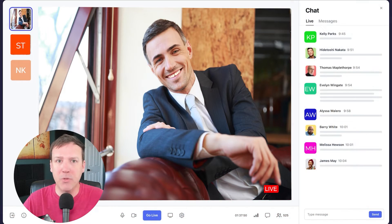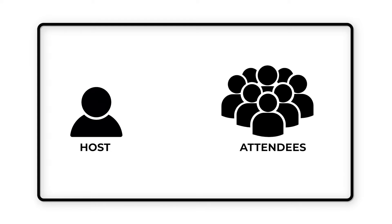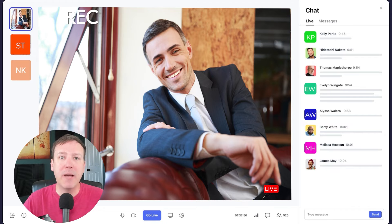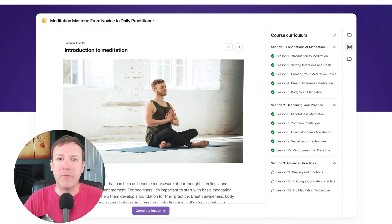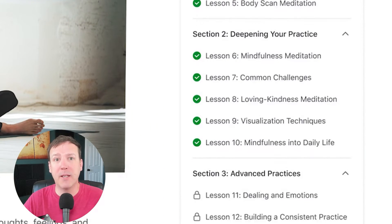Another feature that sets Circle apart is its ability to live stream events. This means you can host live events, workshops, or webinars directly on your community site — you don't have to use a separate platform like Zoom or YouTube and share the link with your members. With Circle, everything happens within the same space, making it convenient for both the host and the attendees. Live stream events can also be recorded and saved for later viewing, adding value for communities focused on education or training.